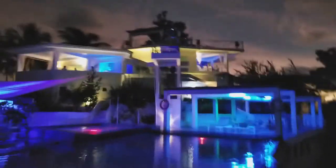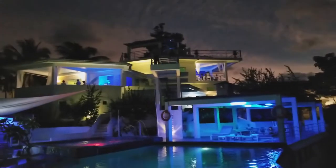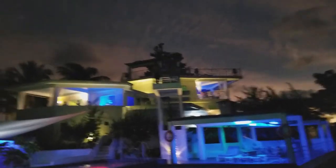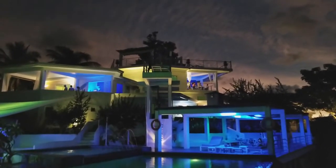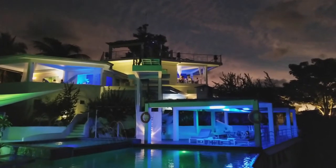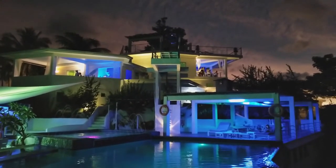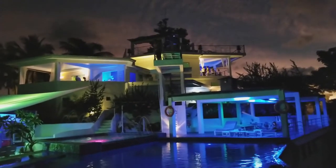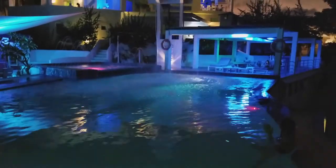Alright, this will be my last clip in the pool. There's my wife. Kevin and Luen are gonna go up there and dive while we head back to the villa — I'm gonna get it on video. Oh my god, that's so high! Nice!